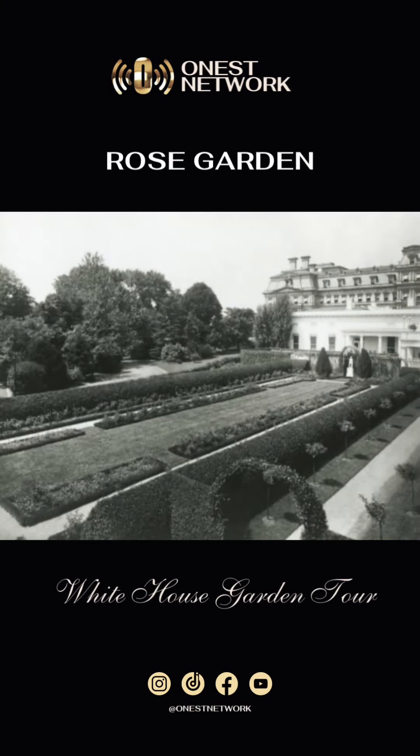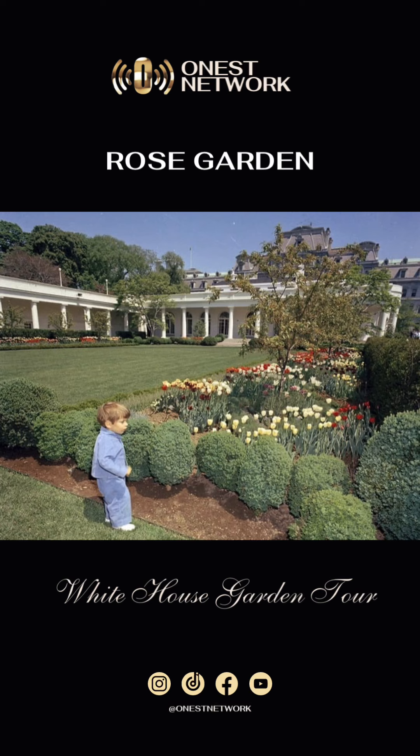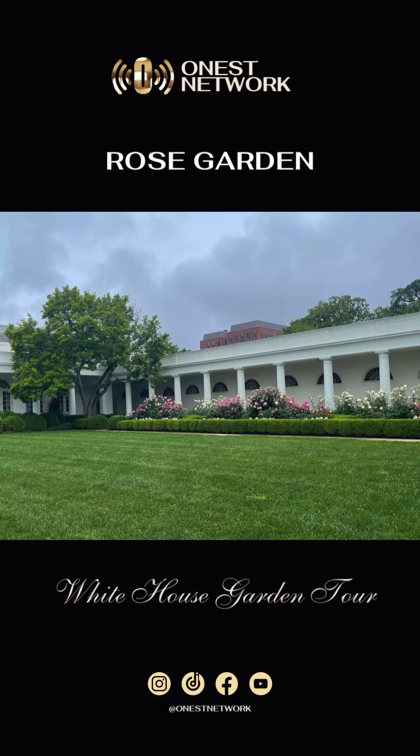Established in 1913 by First Lady Ellen Wilson, the White House Rose Garden underwent significant renovations during the Kennedy administration. It serves as a picturesque backdrop for presidential events and ceremonies.